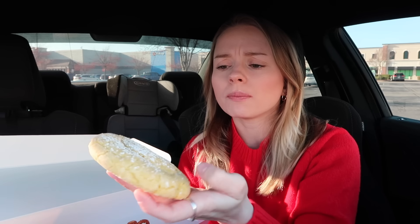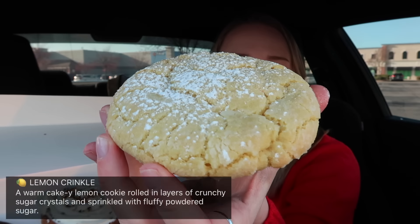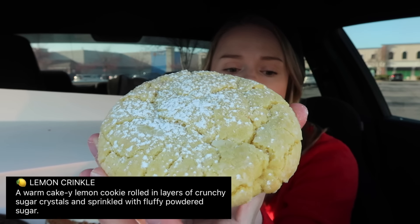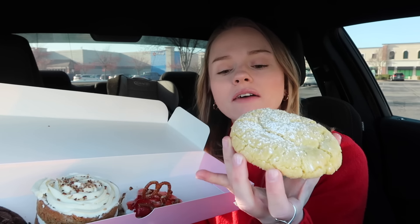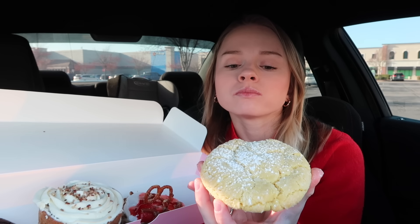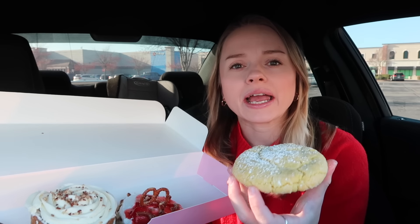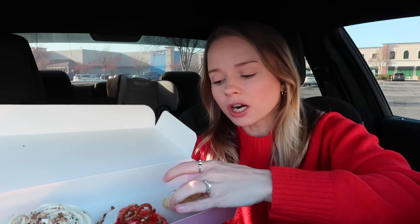Next I got the Lemon Crinkle. I didn't get the sugar one because sugar cookies aren't my favorite, and it's really expensive — I think the six-count is like $26 — so I'd rather just get the cookies I really want to try. This is the Lemon Crinkle: a warm, cakey lemon cookie rolled in crunchy sugar crystals and sprinkled with fluffy powdered sugar. I love crinkle cookies — it gives a really good buttery, cakey, lemon-type vibe. That's super good.